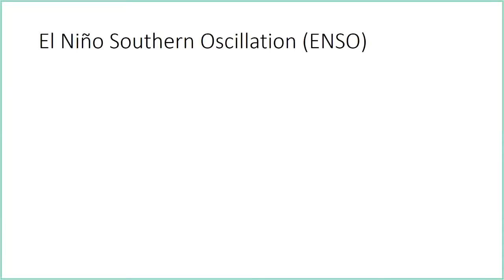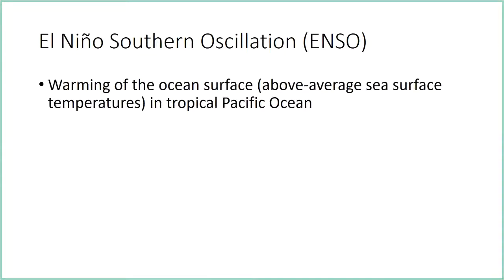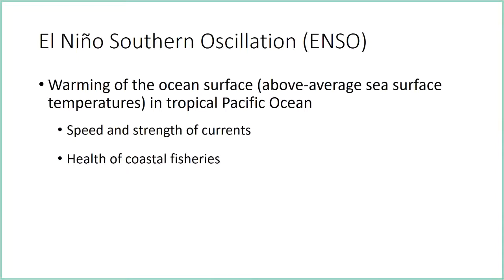The El Niño Southern Oscillation involves the warming of the ocean surface, with above-average sea surface temperatures in the tropical Pacific. It changes the speed and strength of the currents, impacts the health of coastal fisheries, and reverses local weather patterns. Normally along the California coast we have upwelling from the deep that brings cold, nutrient-rich water, which helps the kelp forest. In El Niño, you have downwelling — warm water is pushed down the coast, bringing higher temperatures that our coastal species don't do as well in.